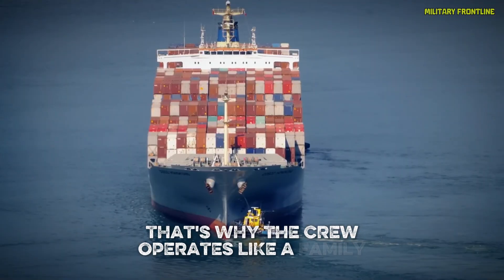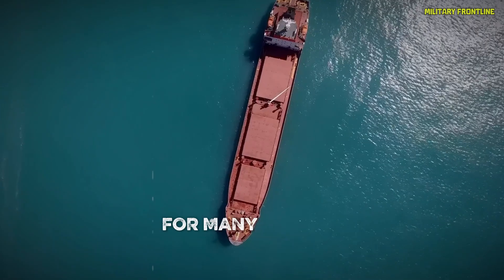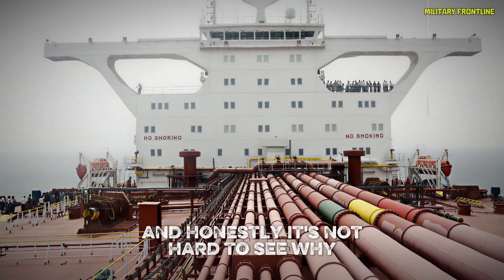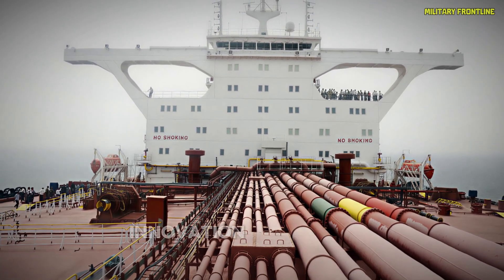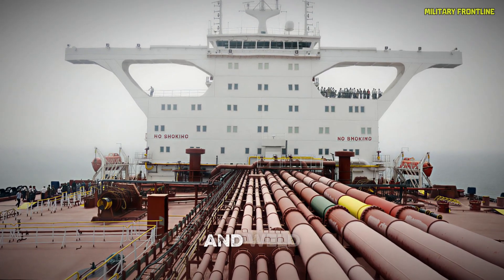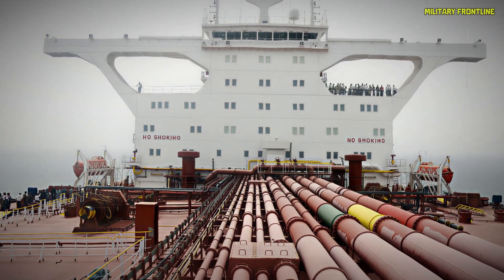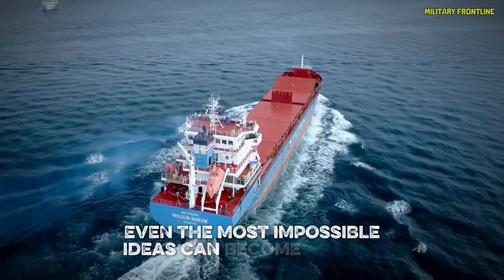That's why the crew operates like a family, bound by discipline, training, and a shared sense of pride. For many of them, working on a ship like this is the pinnacle of a lifelong dream. The Supertanker Europe isn't just about brute strength — it's about precision, innovation, and trust in human craftsmanship. Every bolt, beam, and weld is a testament to over a century of maritime progress. It's a floating monument to the spirit of engineering, a reminder that with enough imagination and determination, even the most impossible ideas can become reality.